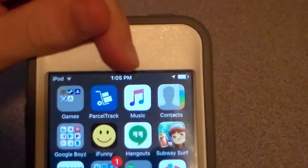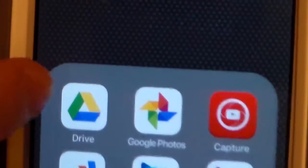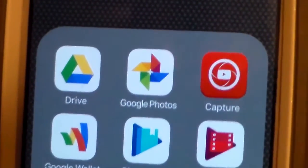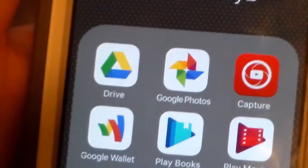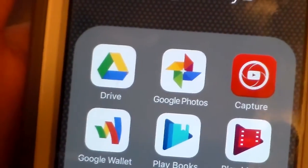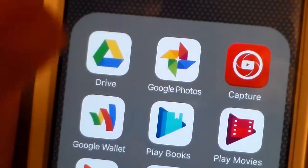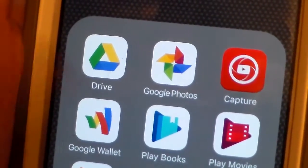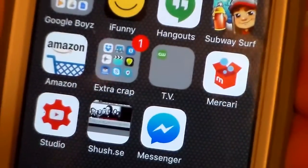Music app — I don't really use it because I don't have music, because I use Spotify. Contacts. This folder is called Google Boys. We got Google Drive for all the files, Google Photos for cross-platform syncing. Cross-platform syncing is a big factor in all the apps I have — YouTube Capture, Google Wallet, Play Books, Play Movies, Play Music, AdSense, and Documents. It's basically just Android apps and I have a lot of those on here.